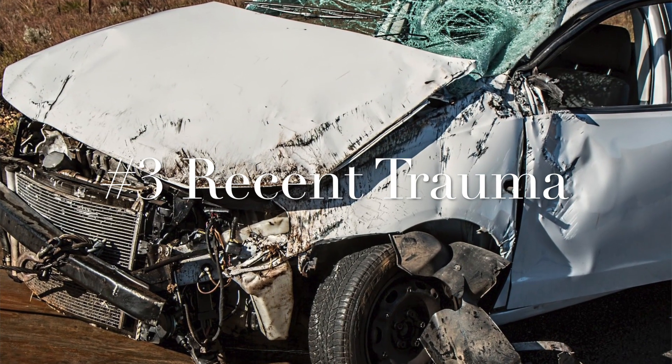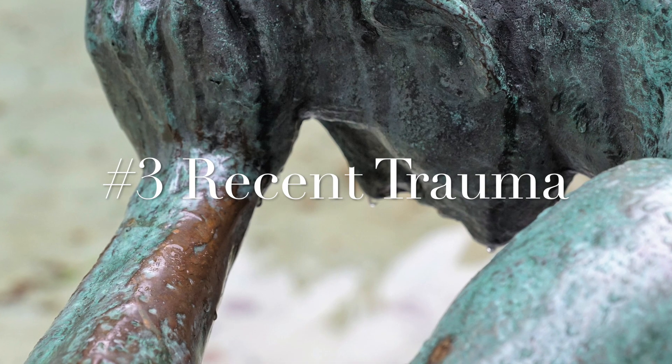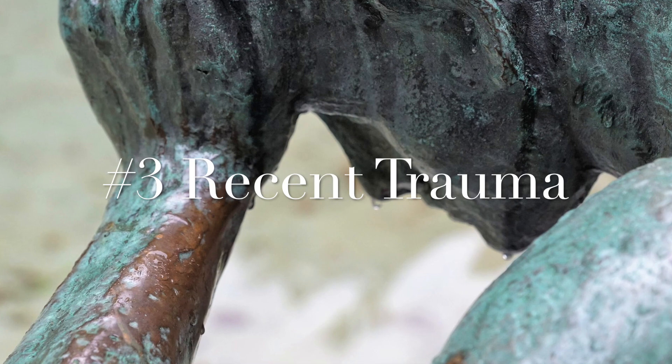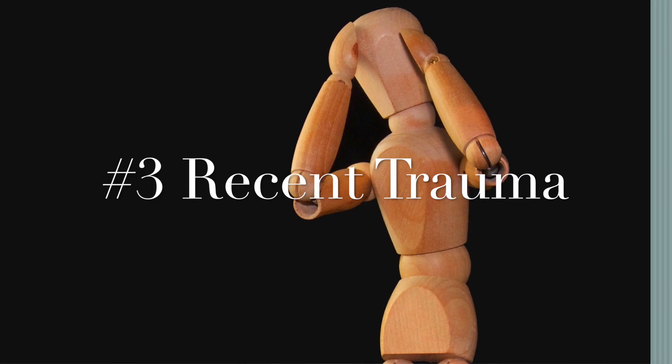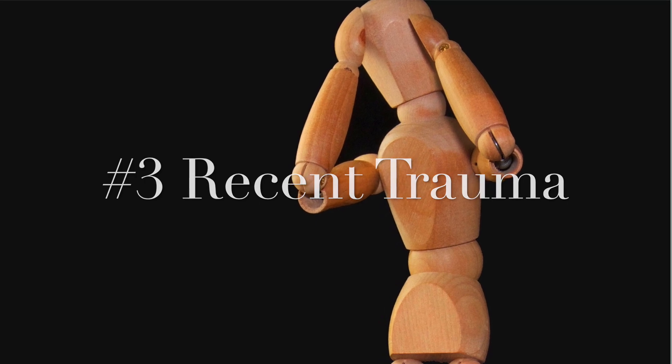Red flag number three: ask the patient if they've had any recent trauma. Some patients you'll obviously be able to tell — especially if they came in after a motor vehicle accident or a fall. With recent trauma, you're worried about things like concussions, subdural hematomas, and aneurysms.